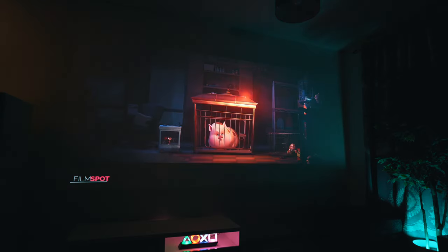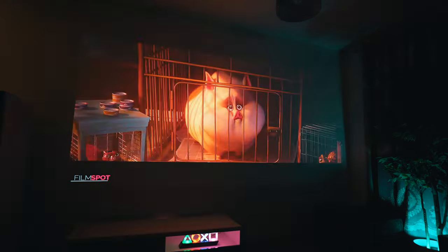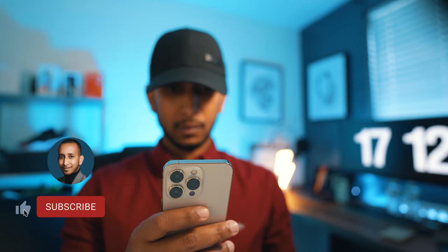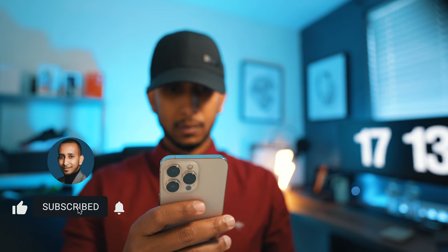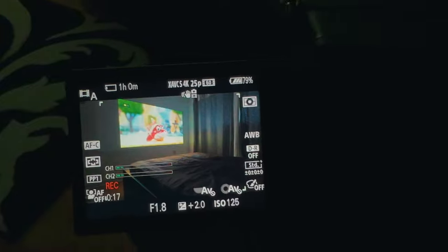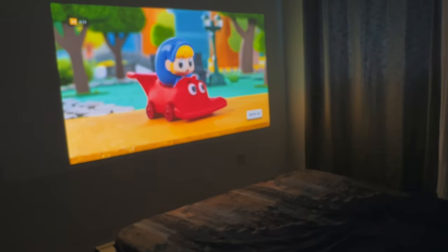I've had this projector for about a week now and the best way I can describe it is interesting. Before we get into the review, in case you're new here, I'm AP Tech — I'd really appreciate it if you give this video a thumbs up, it really does help me out. If you're a tech fan, don't forget to subscribe. We were not sent this projector for review, but xJimmy can sponsor us on a future video if they wish — so all thoughts expressed are our own.